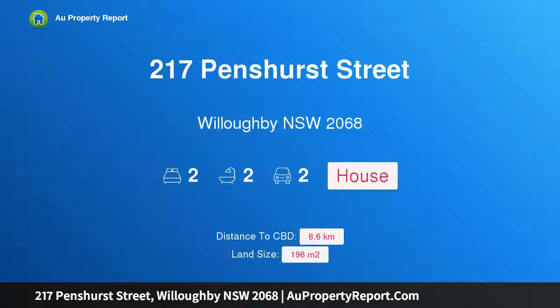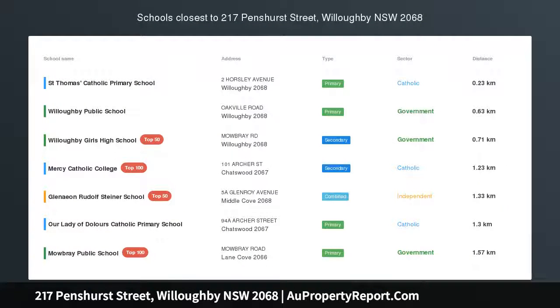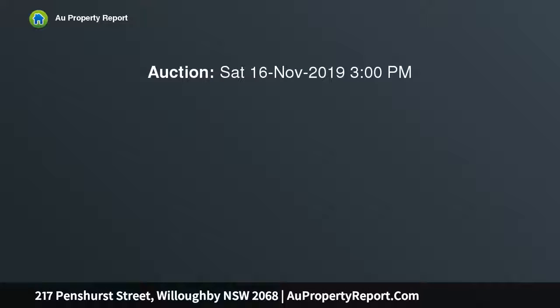Hi, I am glad to introduce Property 217 Penshurst Street, Willoughby, NSW 2068. Renovated Semi in a prime location, presenting a charming street presence. This newly renovated Semi showcases superb flow and clever use of skylights that embrace a welcome flood of natural light.